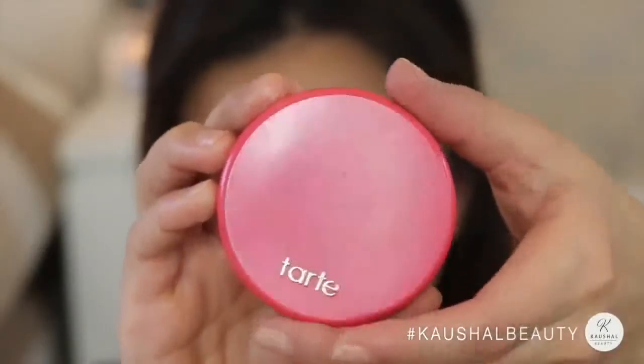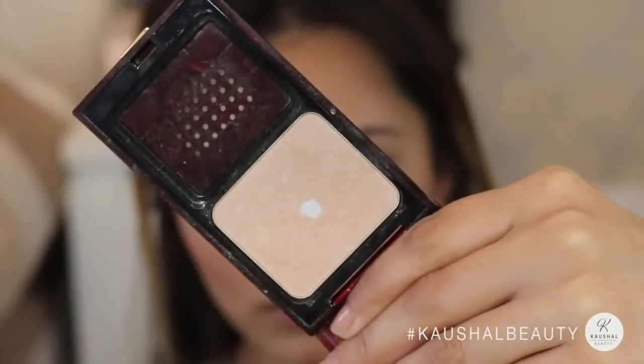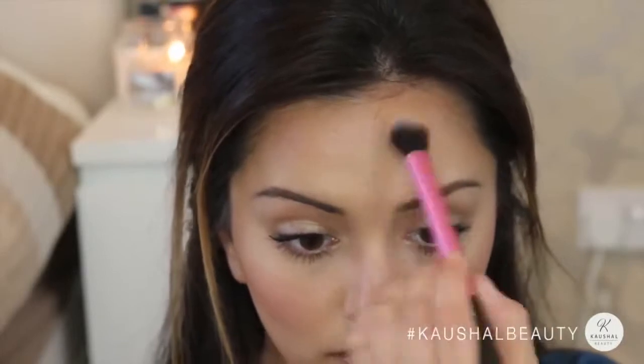Then I'm taking this gorgeous blusher by Tarte called True Love, which I've been using a lot recently, and popping that on my cheeks — it's a really nice everyday pink blusher color. Then I'm adding a bit of the Celestial powder by Kevin O'Kwan to the high points of my cheeks, blending upwards into my brow highlight, and also on the bridge of my nose, forehead, cupid's bow, and chin.